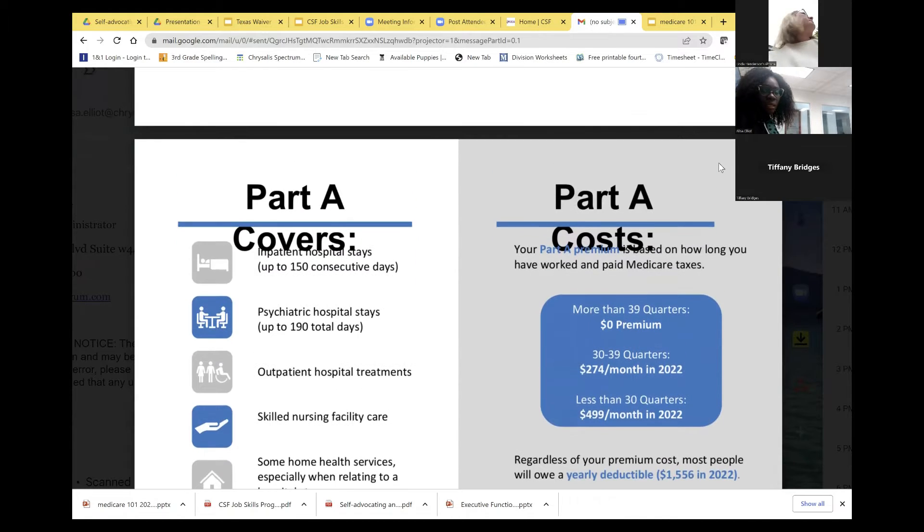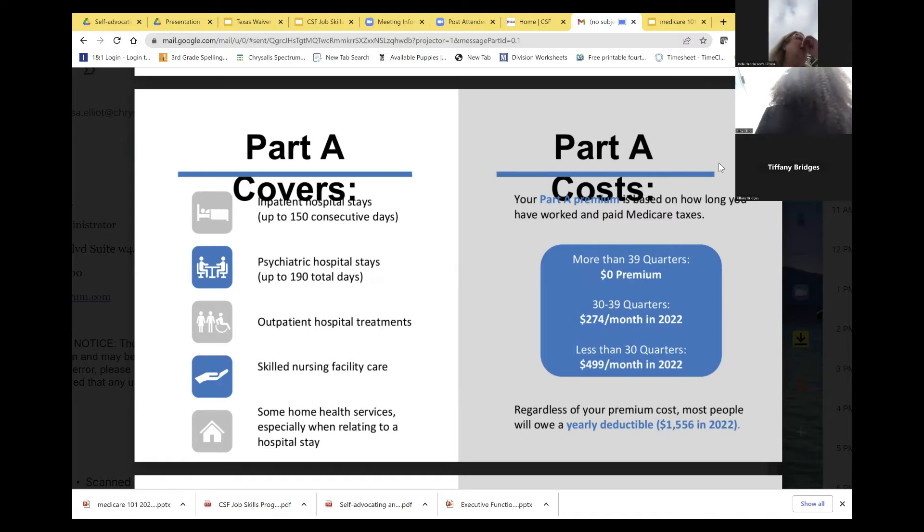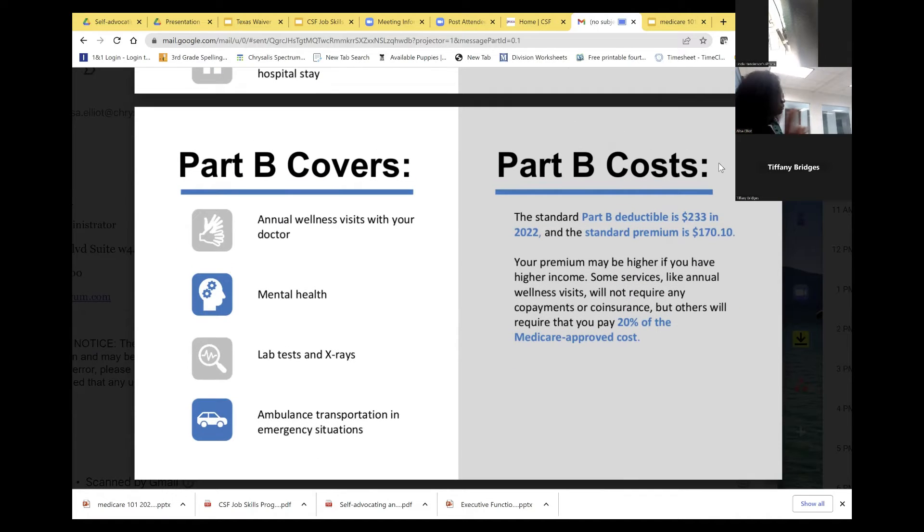Part A covers inpatient stays up to 150 consecutive days, psychiatric hospital stays up to 190 days, outpatient hospital treatments, skilled nursing facility, as well as some health services relating to a hospital stay. To get Part A at zero premium, you need 39 quarters worked. 30–39 quarters means $274 monthly in 2022; less than 30 quarters is $499. Most people have a yearly deductible of $1,556 in 2022.